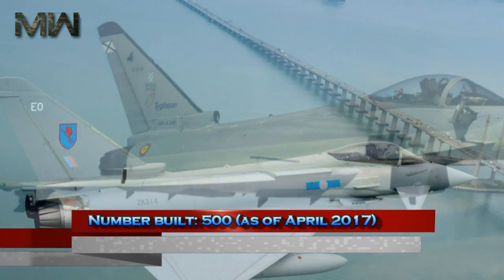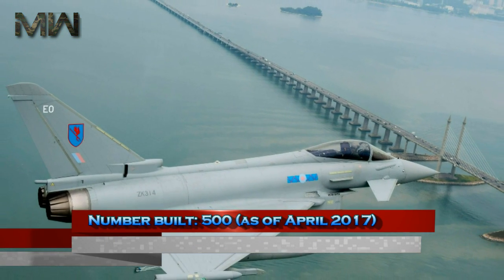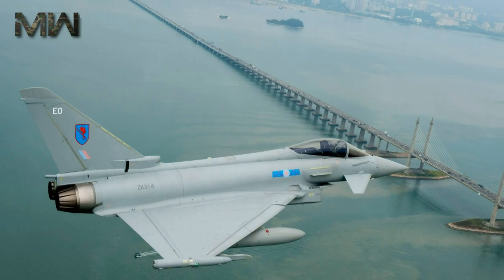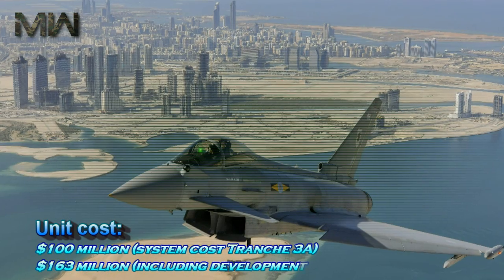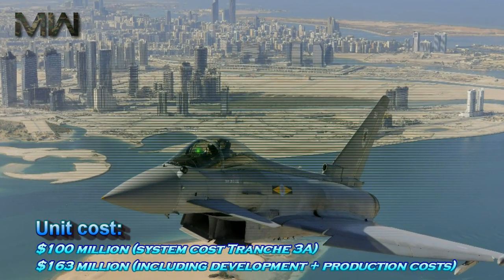Number built: approximately 500 as of April 2017. Unit cost: $100 million. System cost for Tranche 3A: $163 million, including development and production costs.